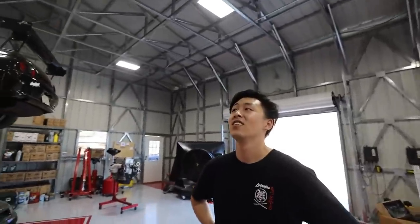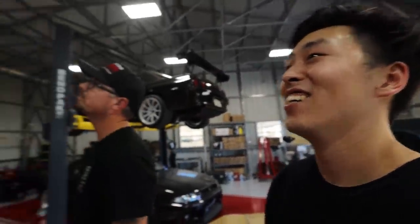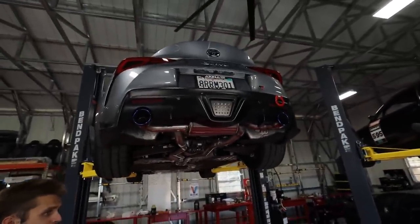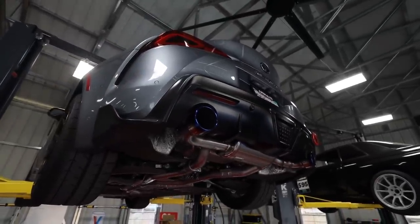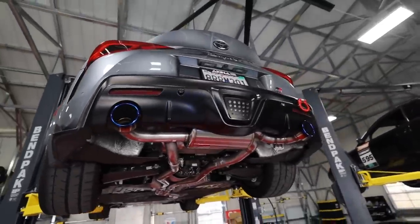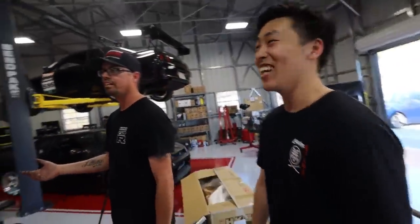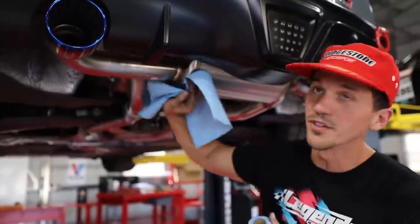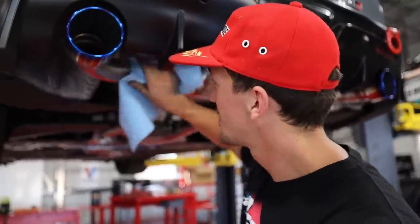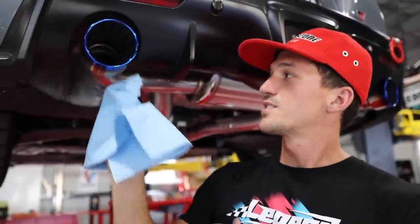What do you think, Alex? It looks so sick — it's absolutely perfect. I love the titanium tips with this color. Rule number one of every exhaust install: no fingerprints on this bad boy. Look at all the dirt and grime that came off — this is why you wipe your exhaust. This is the most important part.